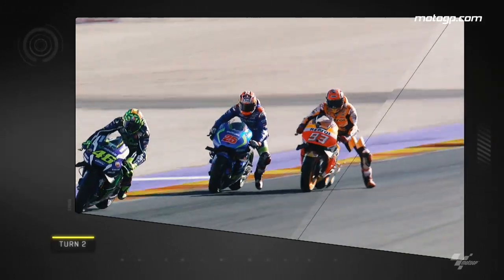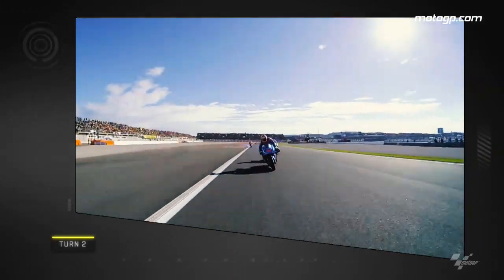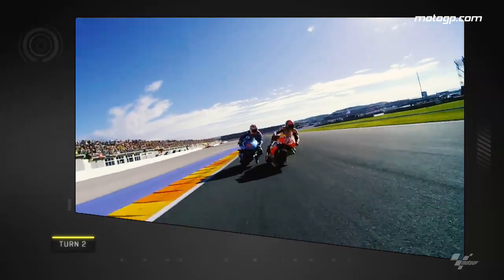At Turn 2, world champion Marc Marquez hits the brakes later than Suzuki's Maverick Vinales, enabling him to sweep past in serene fashion.